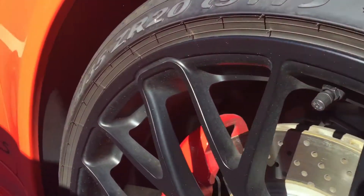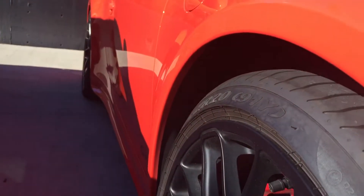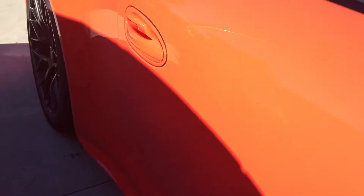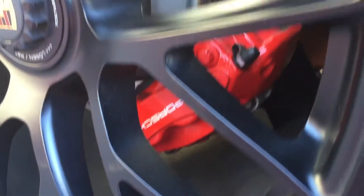There are no curb rash marks or anything like that on the wheels — I'll show you each wheel. As I look down the side of the car, I don't see any door dings or scratches, anything like that. Here's the passenger side rear wheel. This is just a little road debris, road tar there.